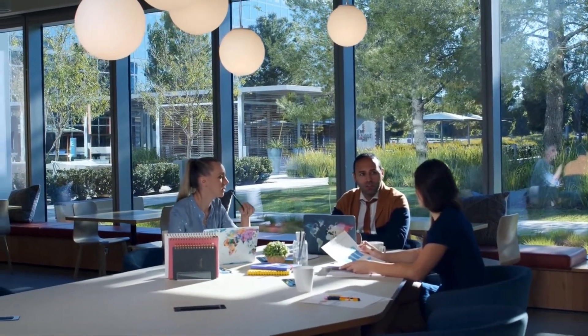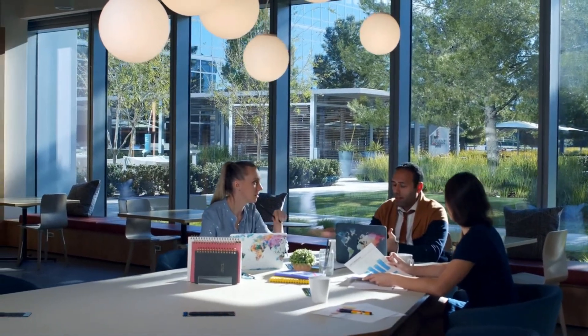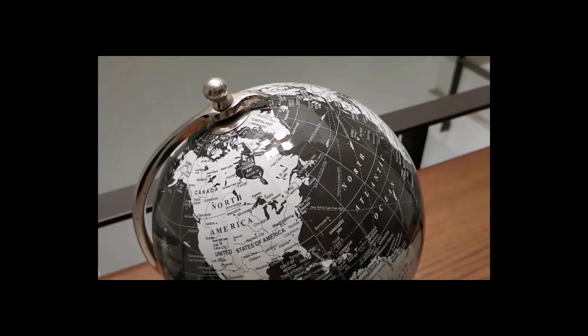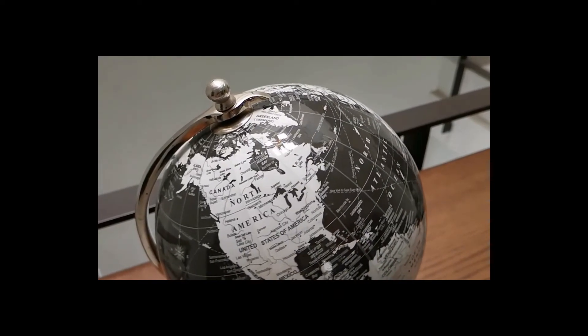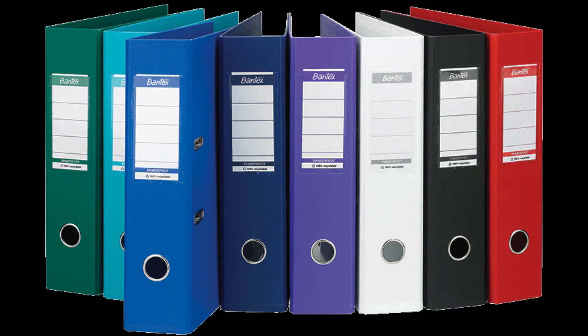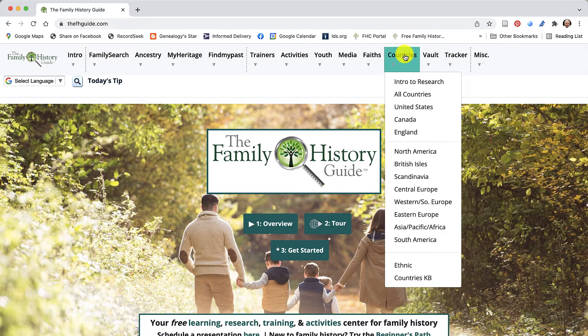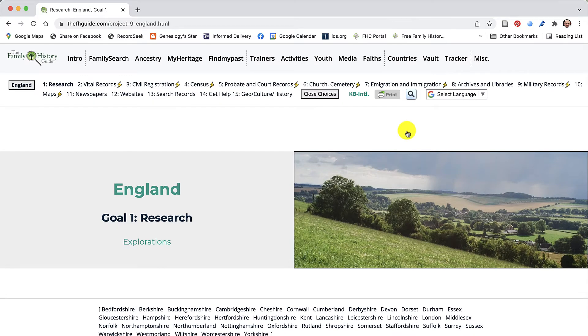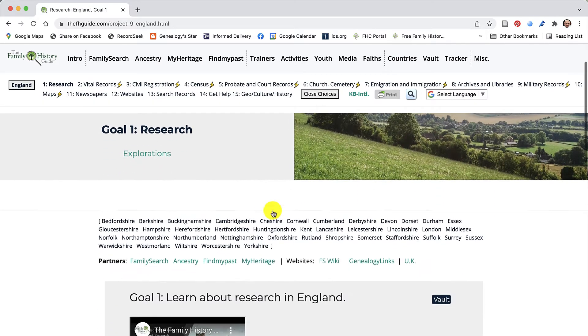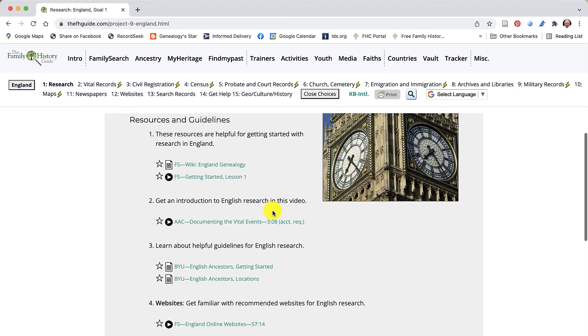One of the basic research helps that aspiring genealogists are encouraged to accumulate by the professional genealogical community is a research outline of the basic resources for the geographic areas of the world where the new genealogist will be doing research. These outlines usually appear in the form of three-ring binders full of paper. Guess what? All of that work in compiling an outline is almost completely done by the country section of the Family History Guide. Here is a sample page.